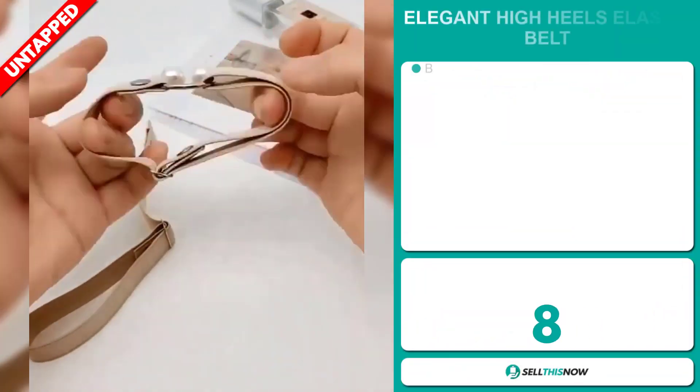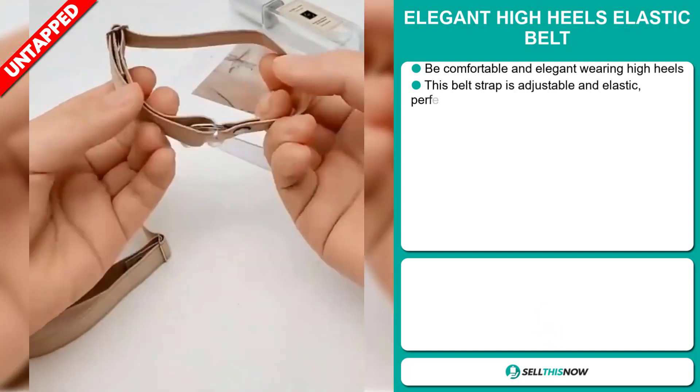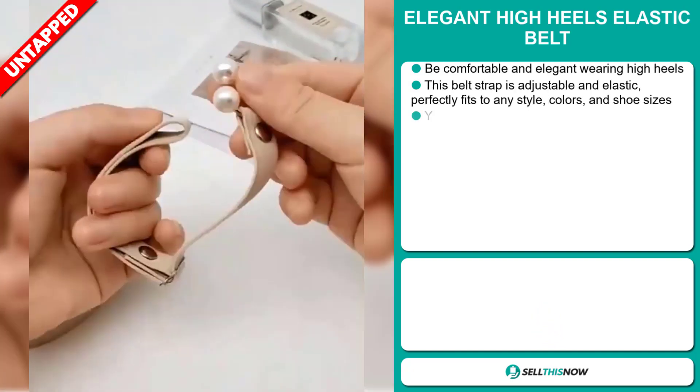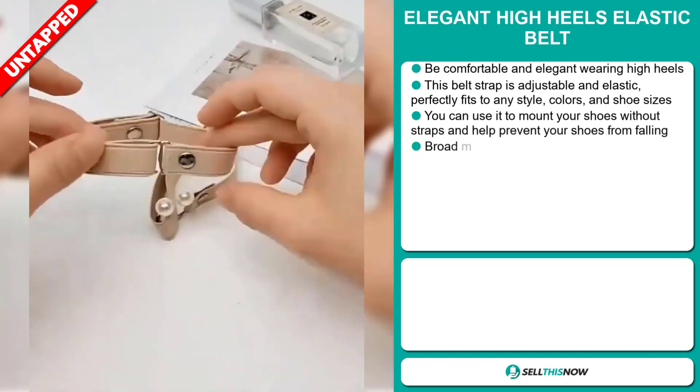Our next product is the Elegant High Heels Elastic Belt. Be comfortable and elegant wearing high heels. This belt strap is adjustable and elastic, and it perfectly fits any style, colors, and shoe sizes.